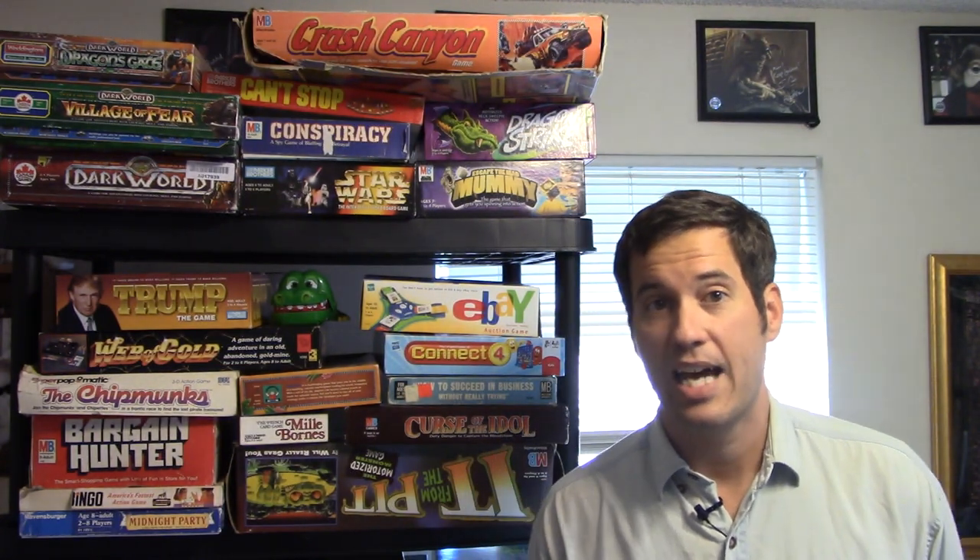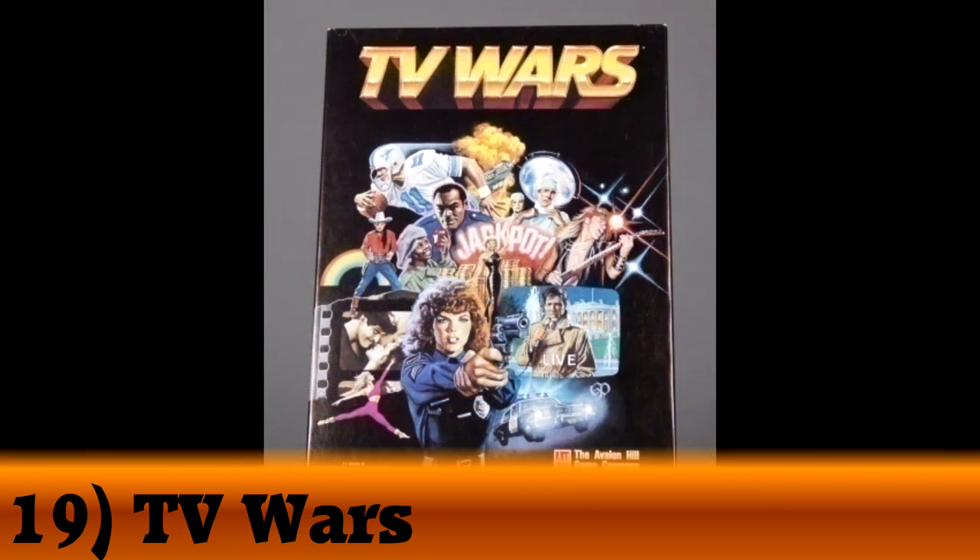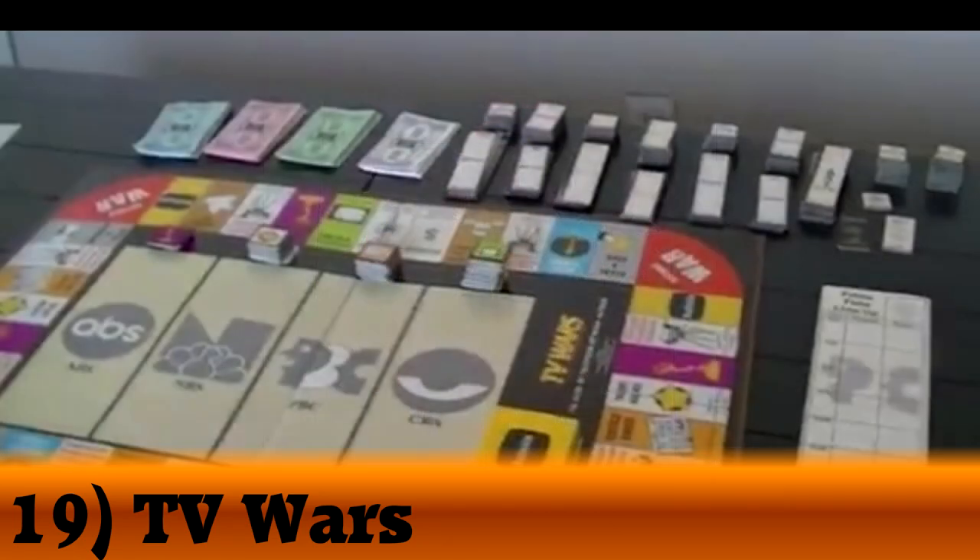My number 19 was number 29 on my list last year. Now that I've separated the list, it has gone up a full 10 spots. That is Avalon Hill's TV Wars. In TV Wars, you are a TV station in the 80s trying to beat out your competition by providing the best shows, putting the best stars and ratings on there, to be the last station standing.